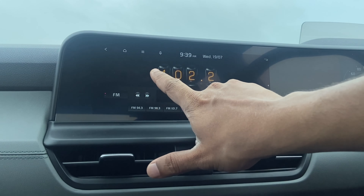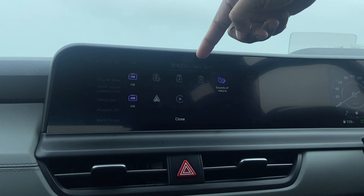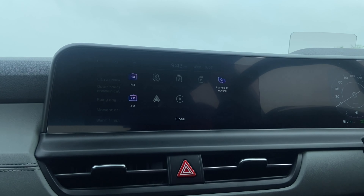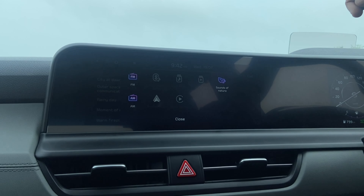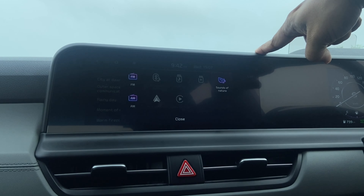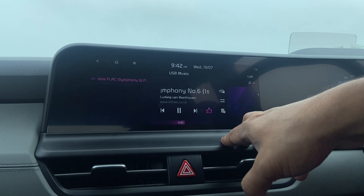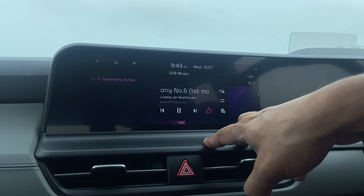In the Media section, if you have your phone connected through Android Auto or Apple CarPlay it'll show up here, and if you have USB music connected through a pen drive that'll also appear here. I tested the USB music format through two different sources — an MKV file did not play, but surprisingly it played a FLAC file.